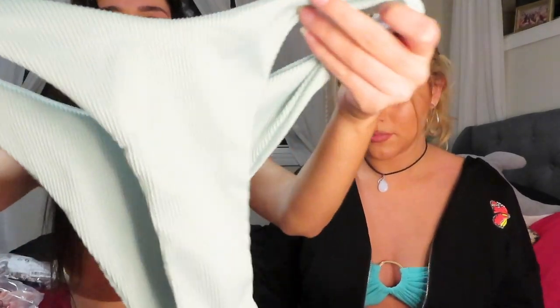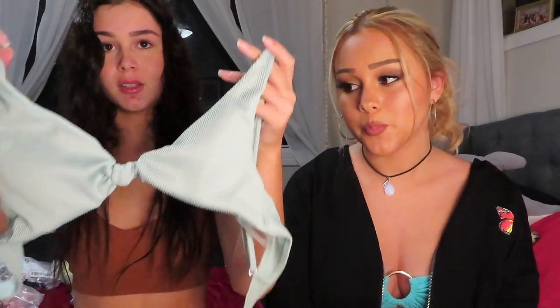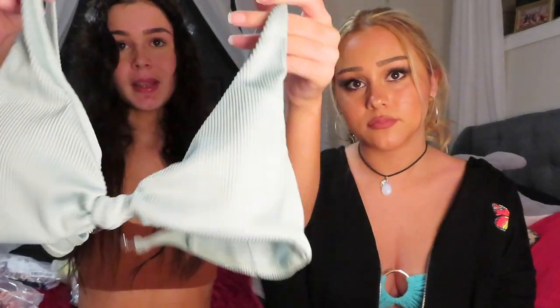Next one I have is green. On the Shein website it looks more fluoro, I think the camera just makes it look lighter. But they're still really, really cute no matter what colour they are. There are all different colours you can get in this. It's got a cute little tie-up in the middle — just a basic but really cute style.